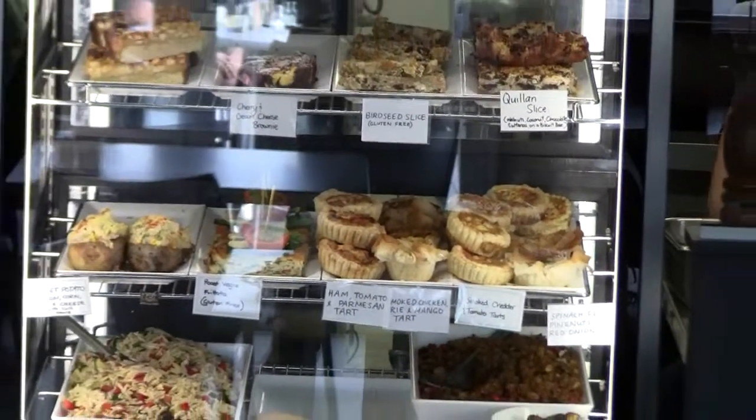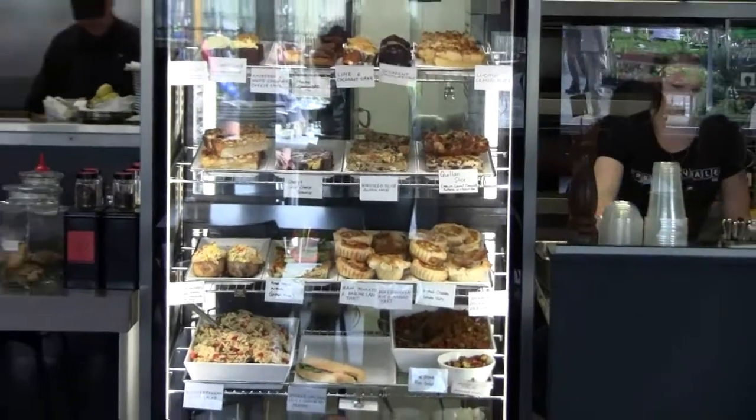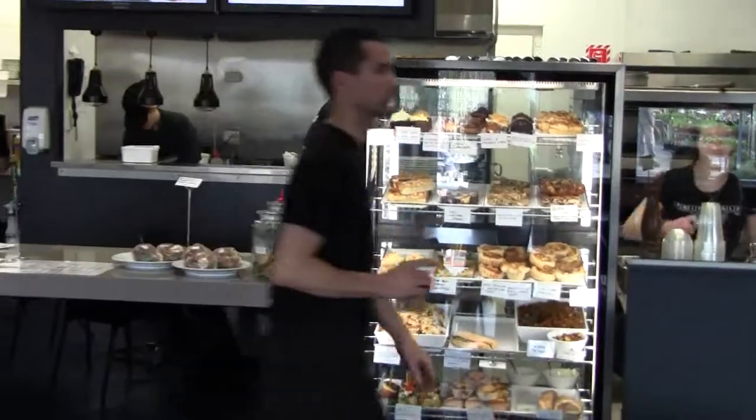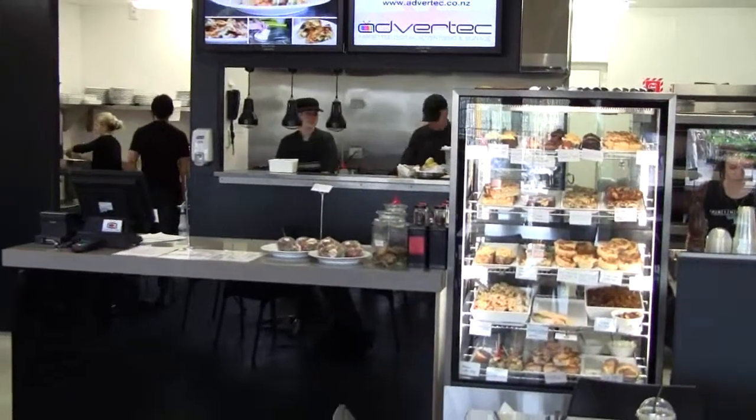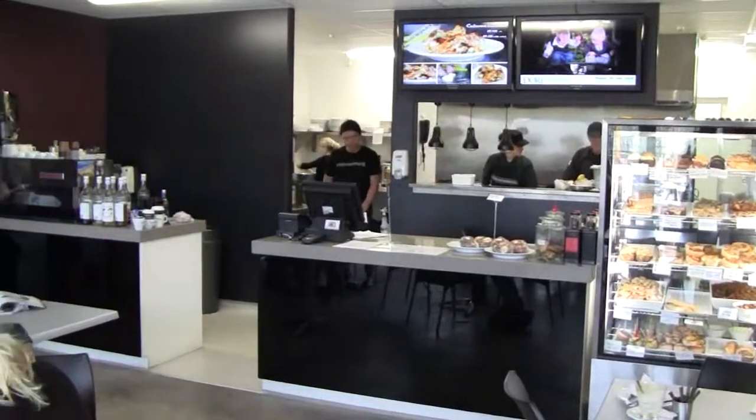At the Springvale Garden Centre, you can eat and sort your garden out at the same time. As well as those who come looking for items for their garden, there are others — be they business people, senior citizens or young families — who simply enjoy the cafe atmosphere in a garden setting.